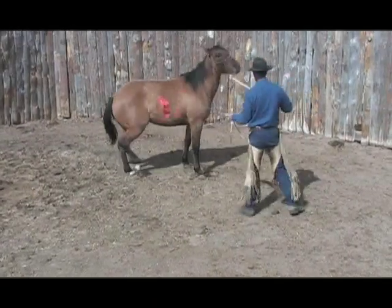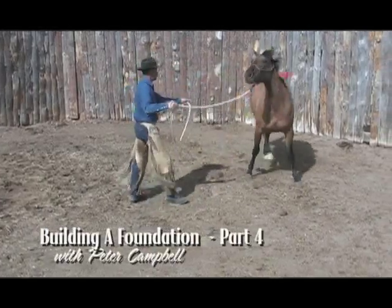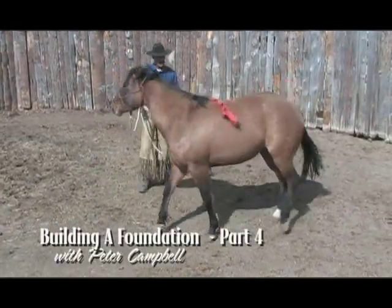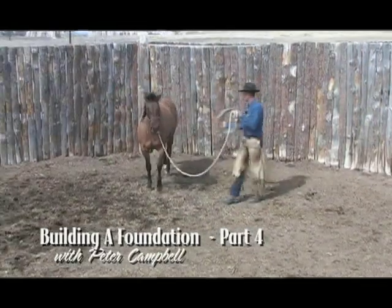In part four of this series, Peter continues this filly's education — putting the saddle on, working with the flag, and continuing to develop a solid foundation for the rest of her life.